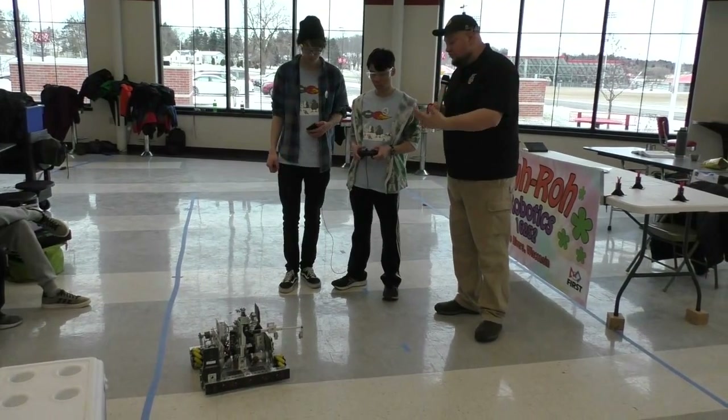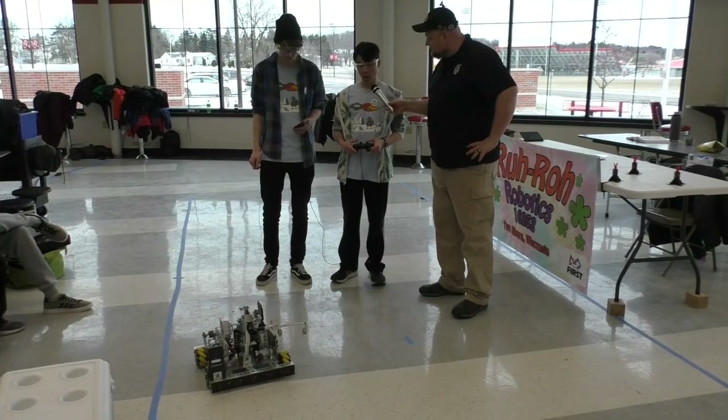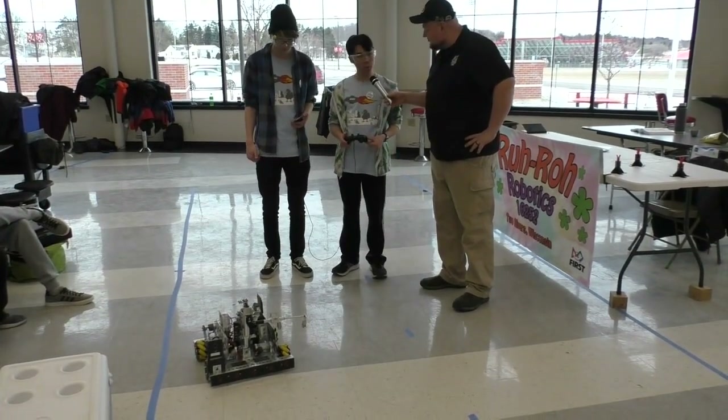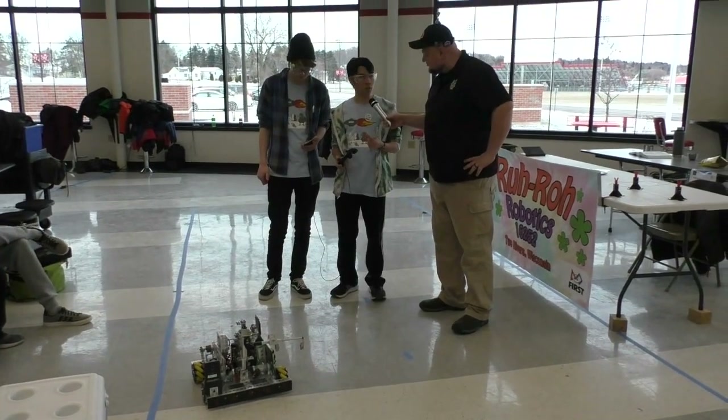As we go through this robot, let's start with you — what do you want to talk about? I'm a programmer, so my coolest part was the autonomous. We had a little bit of trouble in the beginning, but in our last match we actually got it to work twice in a row consistently.